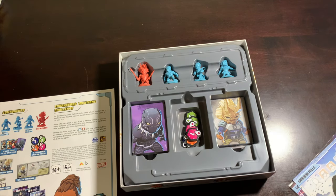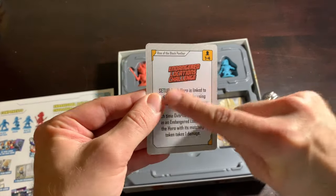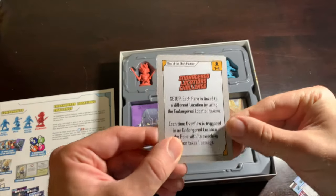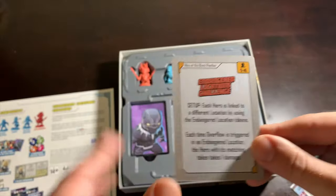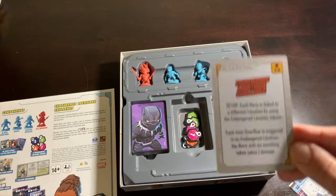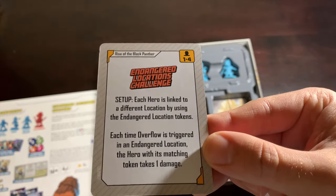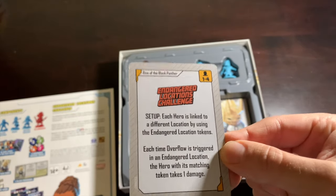Almost every one of the season one expansions comes with a challenge. The challenge card also comes in here — it's just a challenge card with the Endangered Locations challenge, and you can add this to your challenge deck. In terms of all the season one expansions, this is by far my favorite challenge. The Endangered Locations adds just the right amount of difficulty without going overboard. It's not too easy either — it's something that thematically links you with a place, and considering this box is all about protecting Wakanda, it matches the theme and story really well.